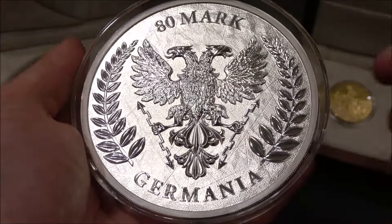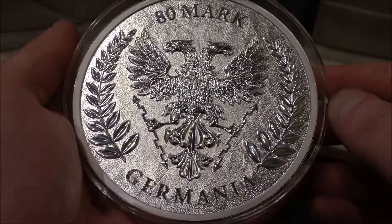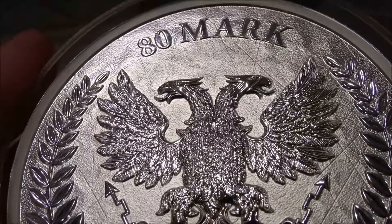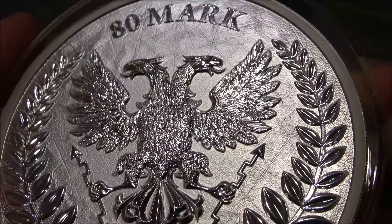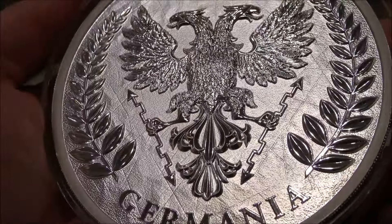Beautiful double-headed eagle of the Germania Mint, and this is the first time seeing something with so much detail so close up. The feathering on just every single element of this is just phenomenal. So if you want a product which is incredibly well-made and incredibly beautiful, then Germania are most certainly the place to go. Absolutely brilliant.